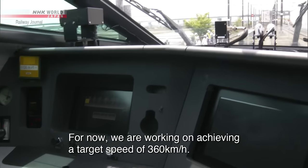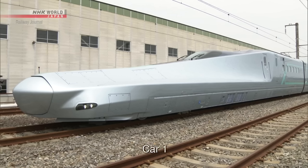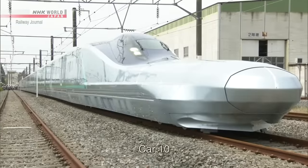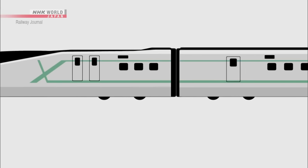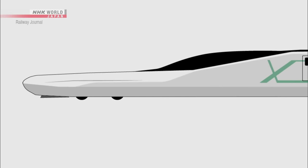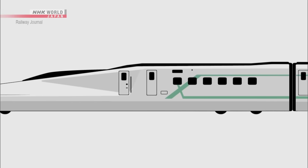The first thing that catches the eye on the 10-car Alpha-X is the two different noses of Car 1 and Car 10, which extend out from the passenger section of the two cars. The two different shapes were designed to compare air resistance and impact noise caused by pressure waves generated when entering and exiting tunnels.